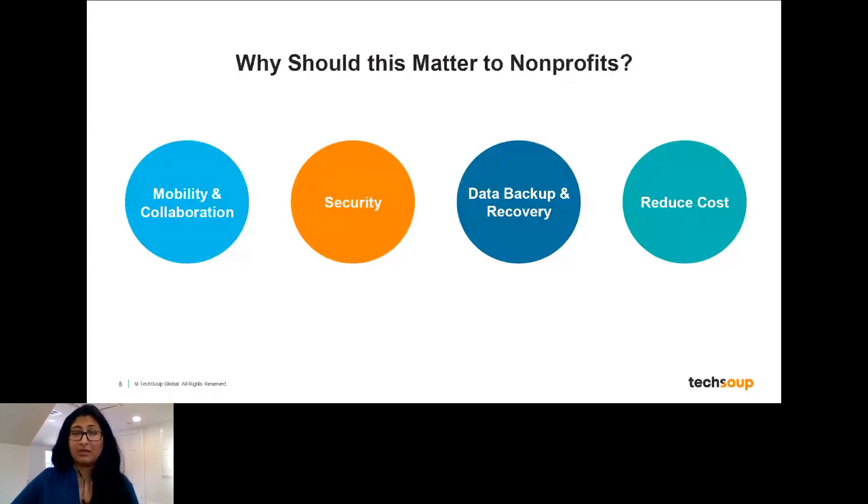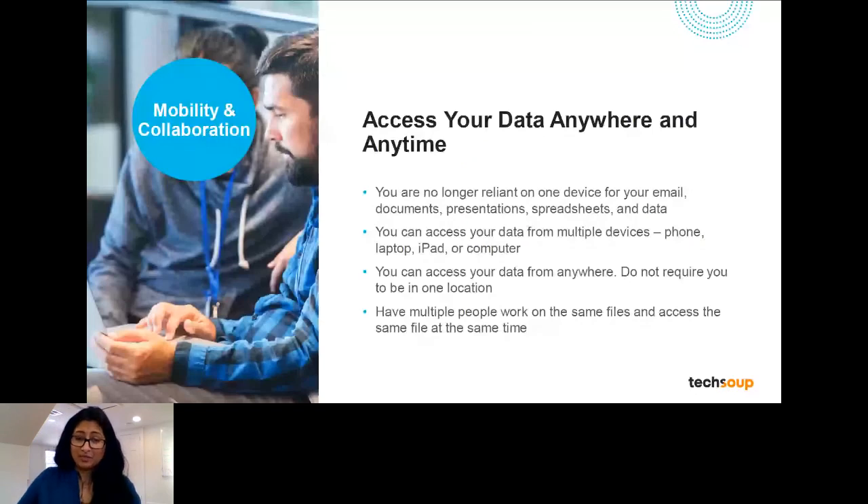We'll talk about the advantages you can get with mobility and collaboration, security, data backup and recovery, and a reduction of cost. These all might not apply to you, and there may be scenarios where this is not the reality for a lot of people. But by and large, there are a lot of benefits to moving to a cloud-based subscription, particularly because so many Microsoft offers are quite robust and great in terms of donation offers available.